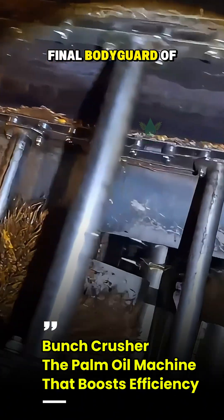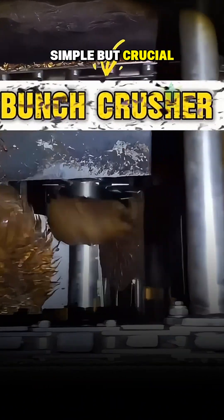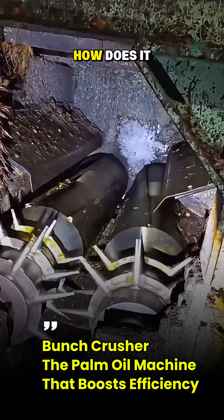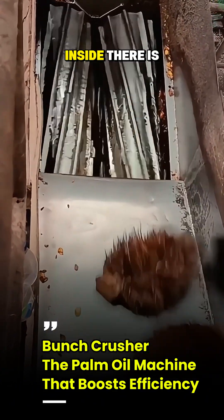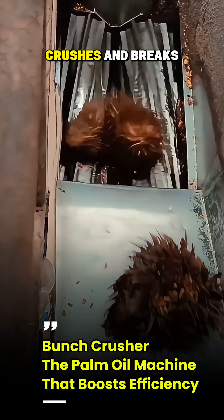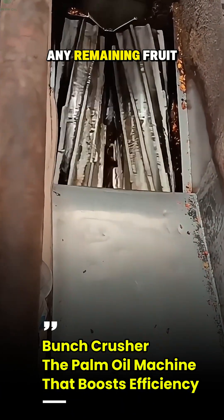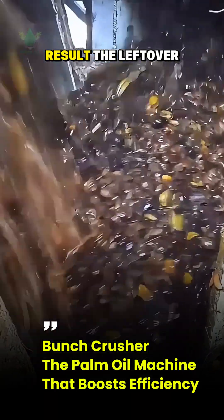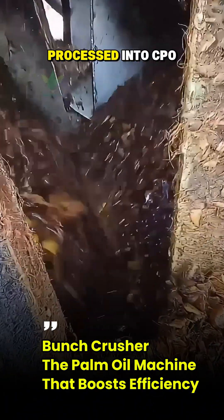This machine is like the final bodyguard of the palm oil mill. Its task is simple but crucial: to crush and squeeze out every last bit of fruit still clinging to these empty bunches. How does it work? The empty bunches are fed into the bunch crusher. Inside, there is a rotor or beater spinning at high speed that strikes, crushes, and breaks apart the bunches. This process releases any remaining fruit, oil, and nutrients that are still trapped. Look at the result — the leftover fruit and valuable oil are now returned to the production flow to be further processed into CPO.